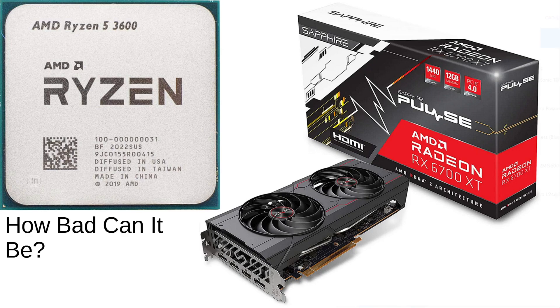With GPUs coming down to near their MSRP, if not at their MSRP, there are probably a lot of people out there wondering: can I upgrade my GPU and what kind of bottleneck can I expect?